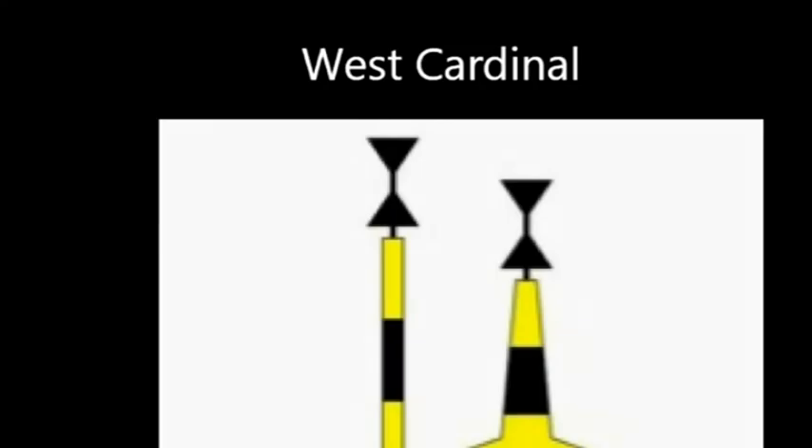The west cardinal has the two arrows pointing towards the middle, looking like a waistline figure or a wine glass. The black part of the buoy is in the middle. At night, think of west being the nine o'clock position on a compass, so it flashes nine times.